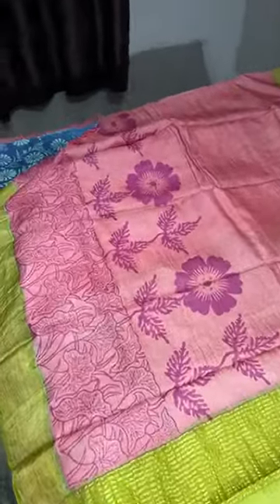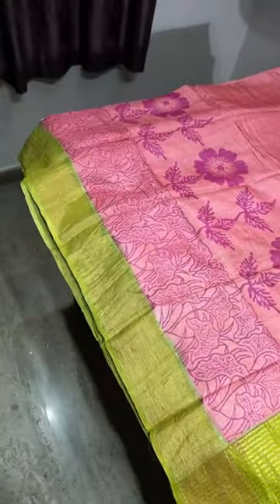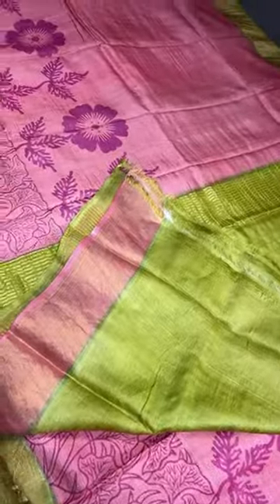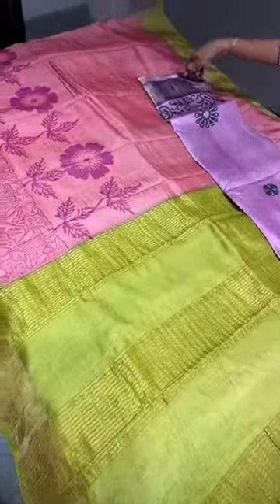The next saree is a peach with pink combo with green borders. This is a very different shade of bright green — more of an olive, yellow-tinge green — and the same color is given for the pallu and the blouse piece.